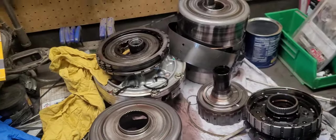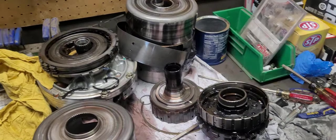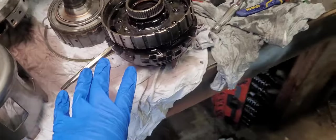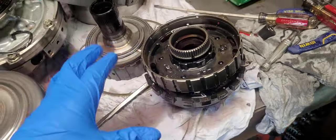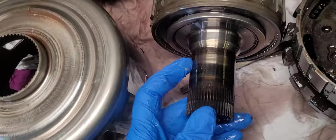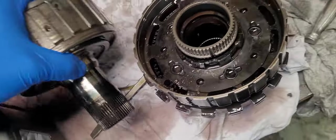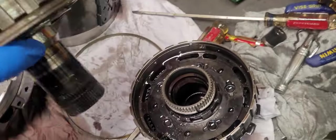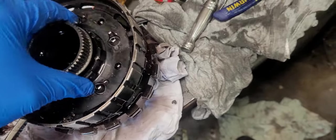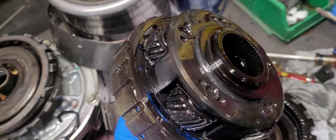Going down the highway, this thing shifted awesome. So I just got it ripped apart and I'm going to show you what we found. The first thing you'll notice is this is all discolored — that shows you all the heat. And right here, that's the first thing I noticed: there's a bunch of heat coming from beneath this. That's where all the heat was coming from.